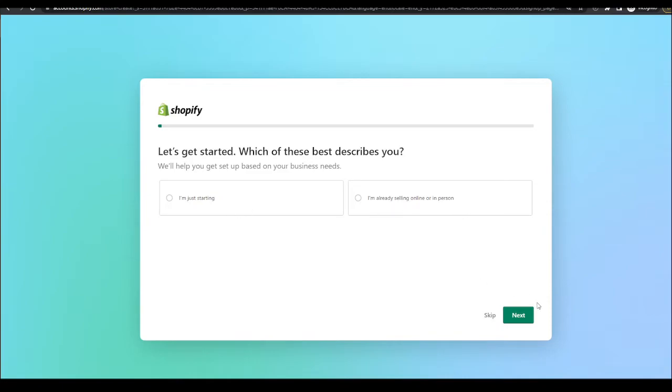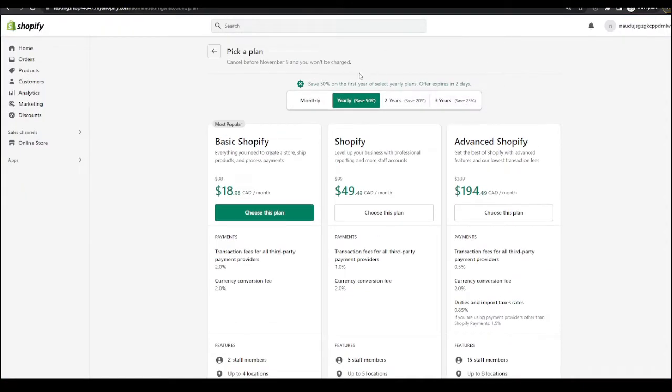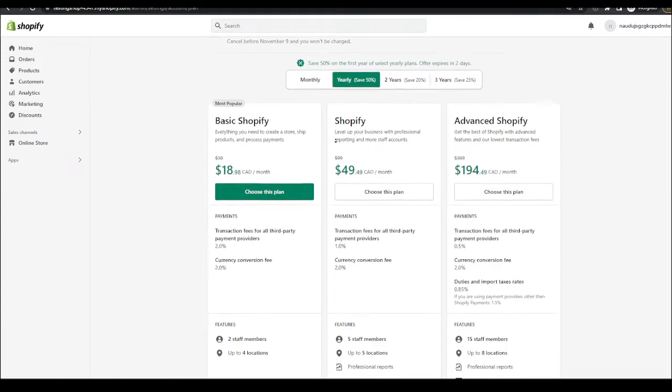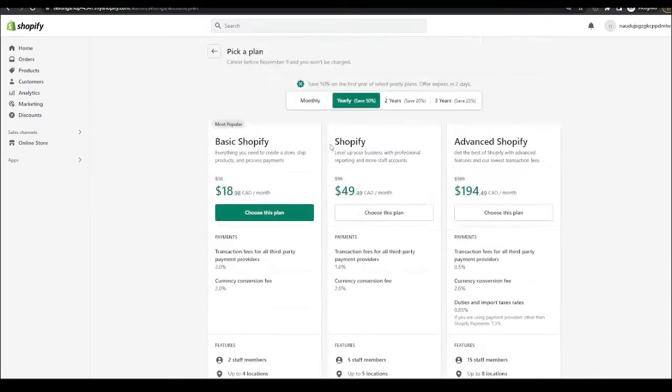It'll take you to a page you want to fill out, or you can skip it. One more thing — with this Shopify trial you actually also get a deal on top where you get 50% off yearly if you buy it. I encourage you guys to take this deal because it's a limited time offer.